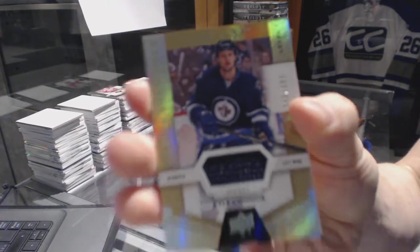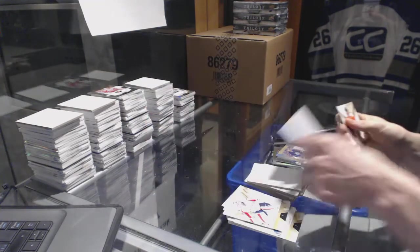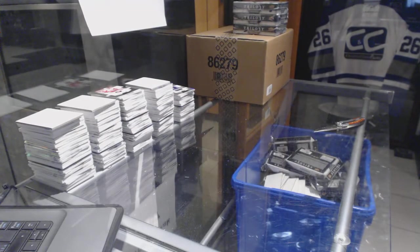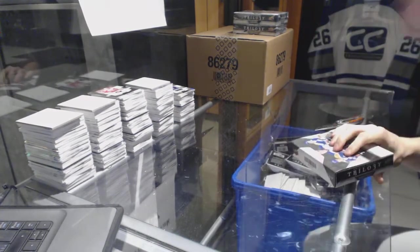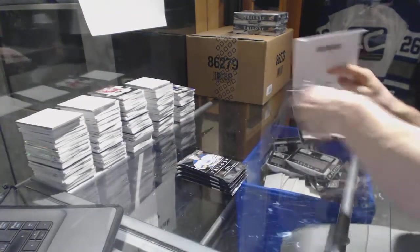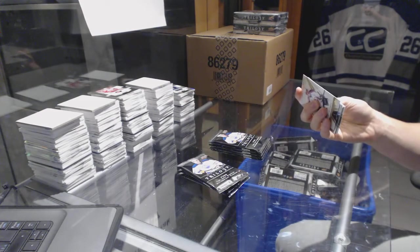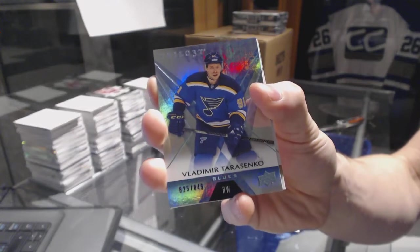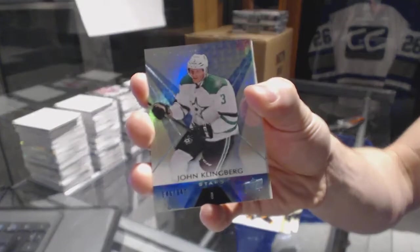And we've got a rookie jersey, number to 399, Kyle Connor. All right, on to box 8.